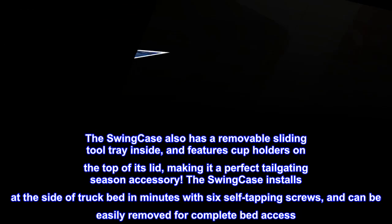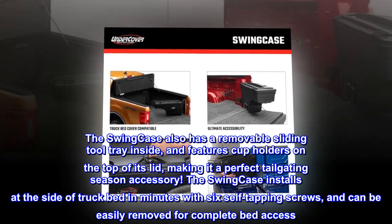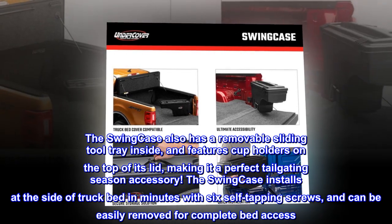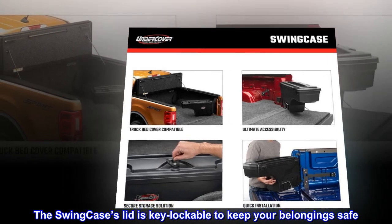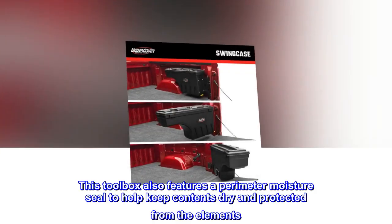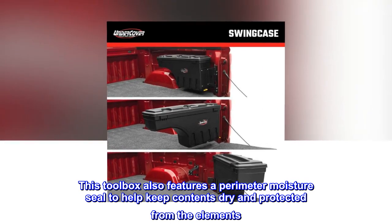The Swing Case installs at the side of the truck bed in minutes with six self-tapping screws and can be easily removed for complete bed access. The lid is key lockable to keep your belongings safe, and it features a perimeter moisture seal to help keep contents dry and protected from the elements.